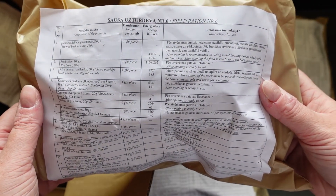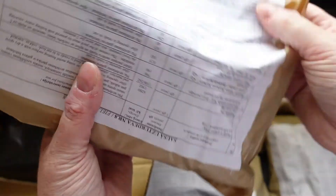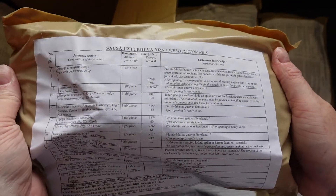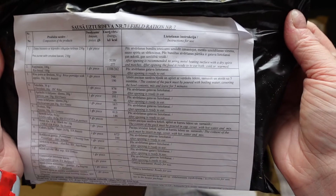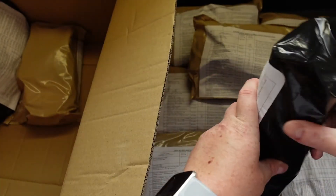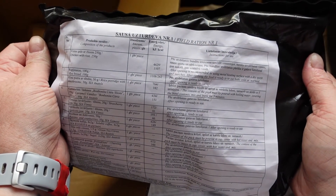Menu number six: stewed beef and sauce. Menu number eight: pork with buckwheat — different colours on that one. Field ration number seven: pea puree with smoked bacon. Field ration number one: chicken with rice.